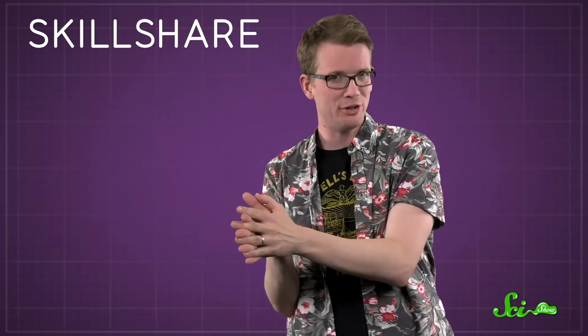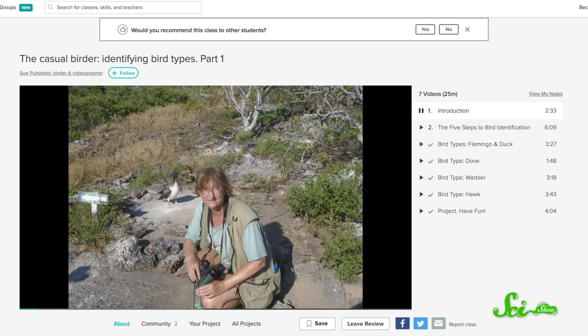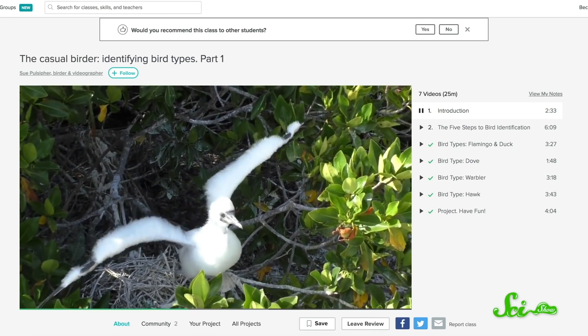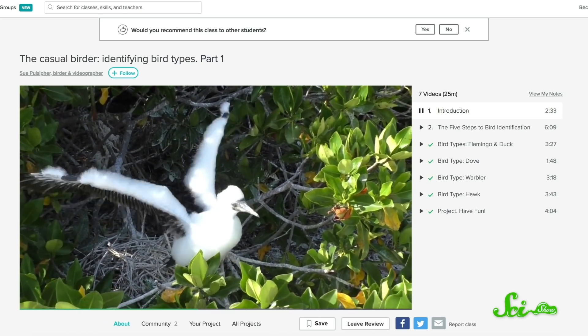So bats and birds are different classes of life, but there's still a lot of differences just between species of birds. All this week we've been sharing Skillshare classes we enjoyed, and thinking about oilbirds made me curious if Skillshare offered a class on bird identification. I found one called The Casual Birder, taught by Sue Pulsifer, and it's kind of a hidden gem on Skillshare — it's like if David Attenborough was your sweet aunt and she took you on a trip to the Galapagos Islands together.